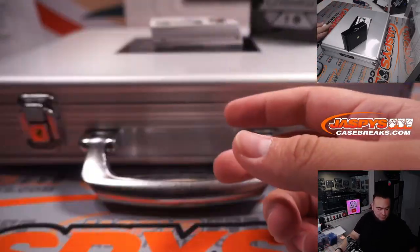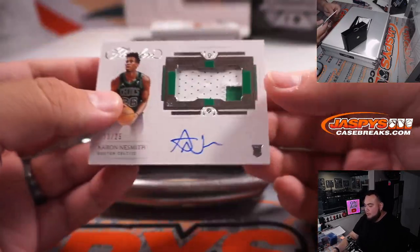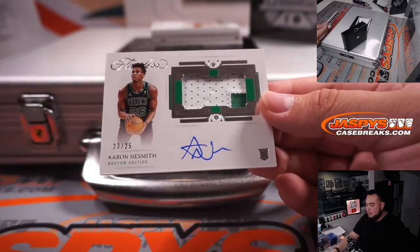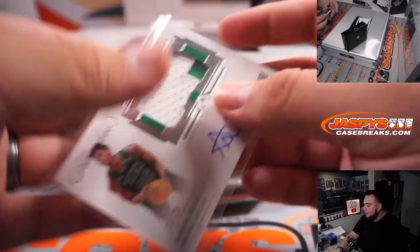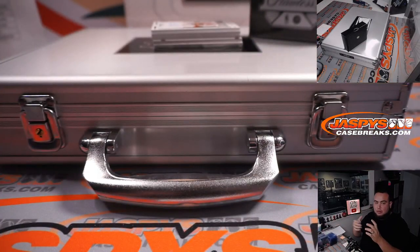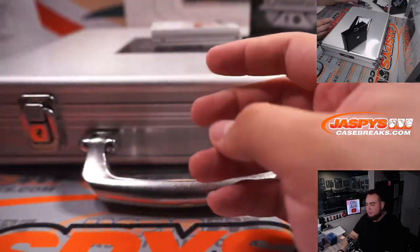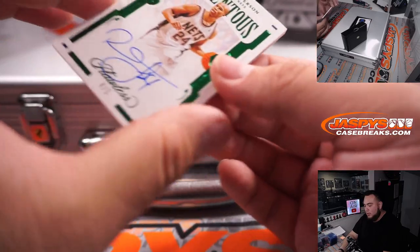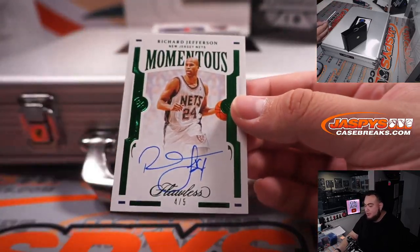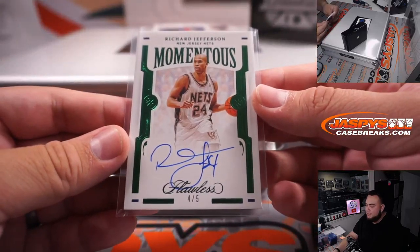Any one-of-ones for both RMBs would be yours. We have Aaron Naismith, two color patch and autograph, RPA numbered to 25 for the Boston Celtics, going to Kenneth Goldberg. We have Richard Jefferson for the New Jersey Nets — which is the Brooklyn Nets — going to Gretsch. Four out of five.